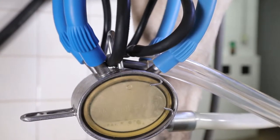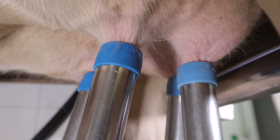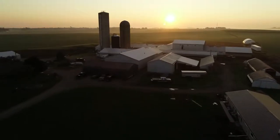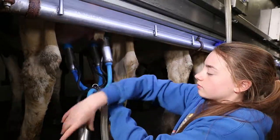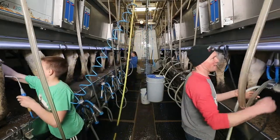At Hansen's Dairy, we milk our 150 cows two times each day. Milking times are 4 o'clock in the morning and 3:30 in the afternoon. Cows must be milked at regular intervals to stay healthy. It takes about 3 hours to milk the 150 cows.